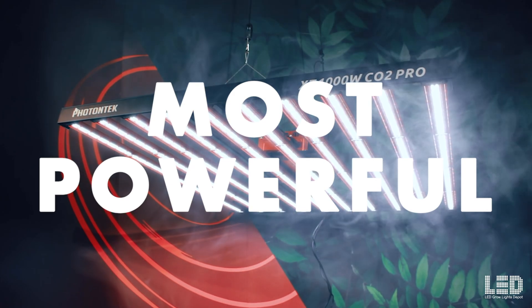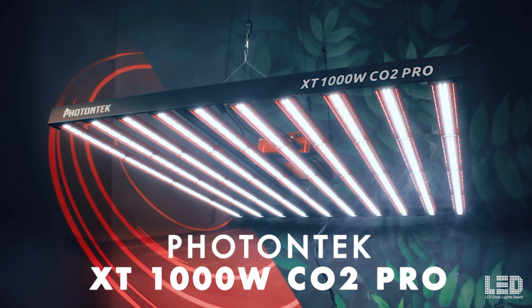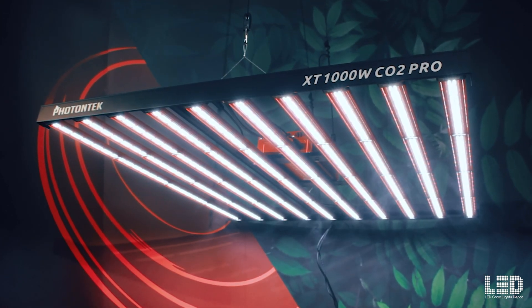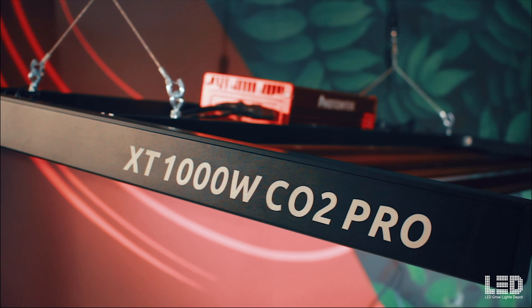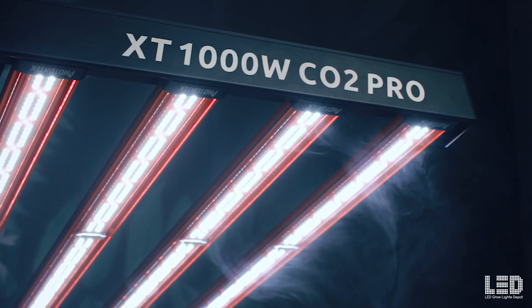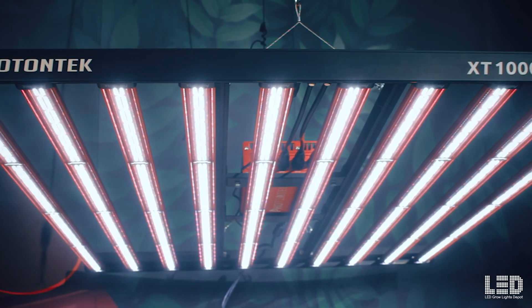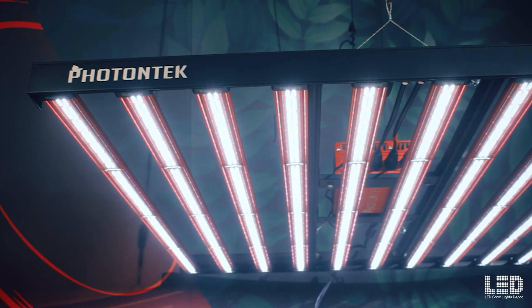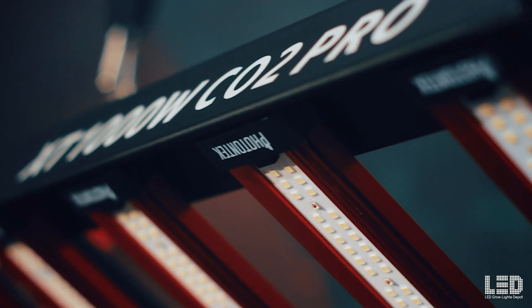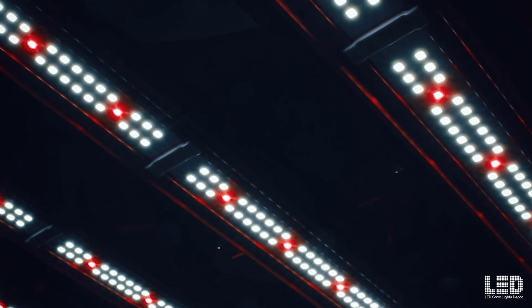Most Powerful: Photontech XT 1000W CO2 Pro LED. This fixture draws a true 1000W from the wall but is super efficient and has a crazy high light output of 2,925 micromoles per second. Expect a huge 6x6 coverage area for flower, or if you're using CO2, you can use this in a 5x5. This fixture is 40% more powerful than most other bar lights that only cover a 4x4 area, so use it as suggested by the manufacturer.